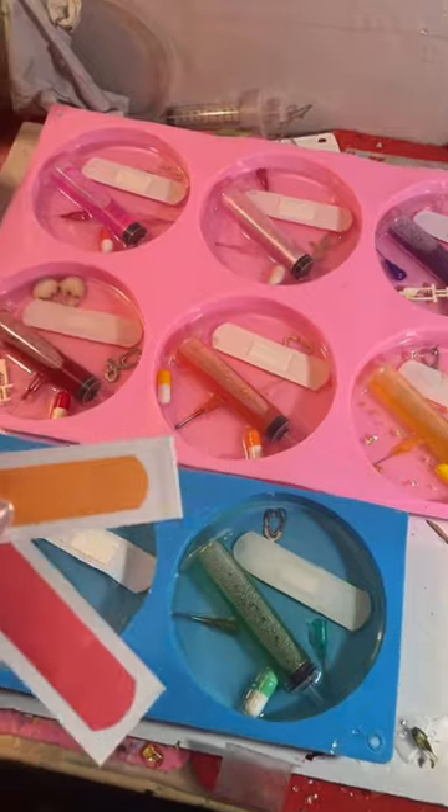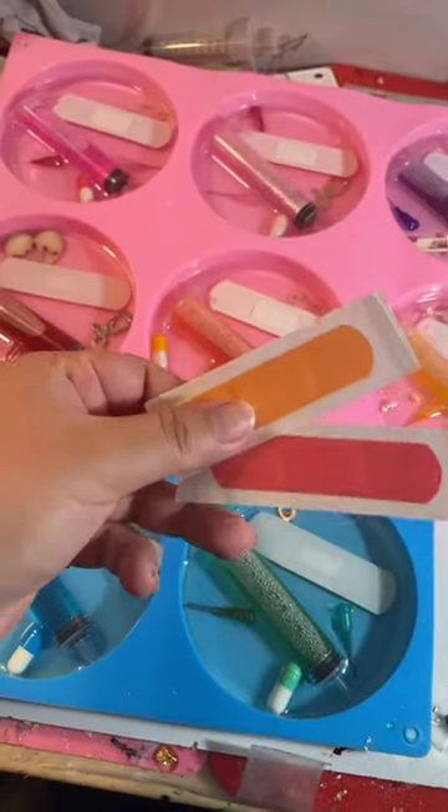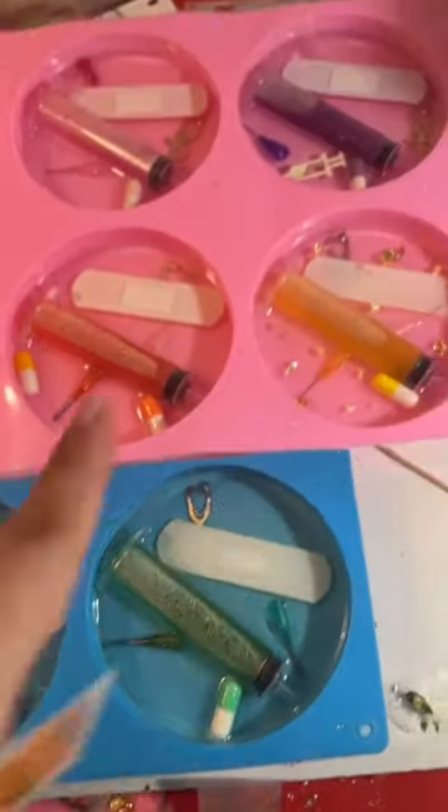I waited about an hour and a half to two hours so that the resin can get tacky so I could finally put in the band-aids. And tomorrow we'll do the second layer.